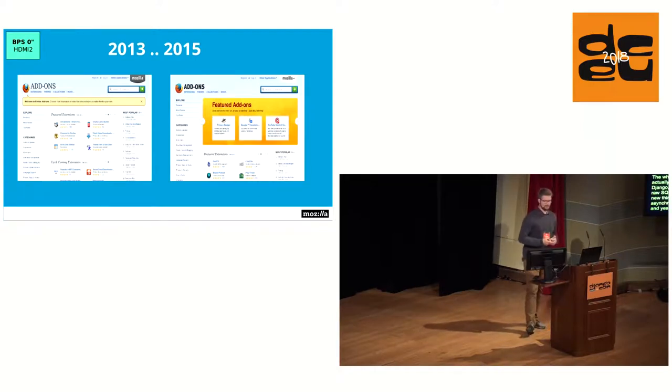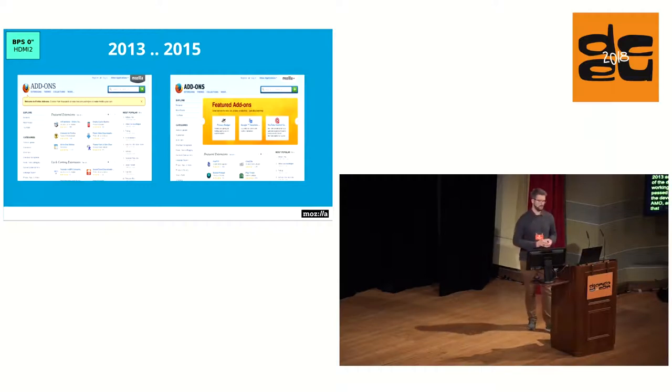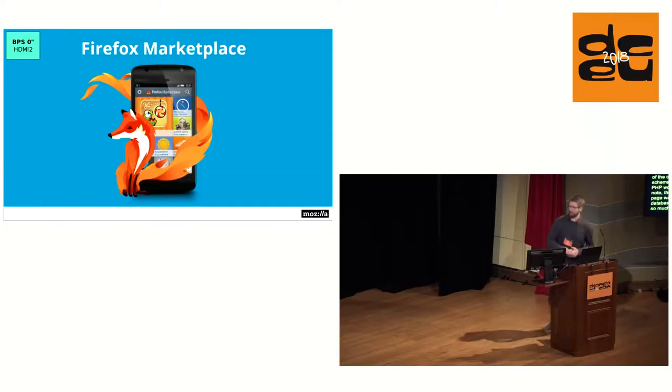One problem between 2013 and 2015 was that most development resources weren't working on AMO — development essentially got paused. The site was left in a state where it was rewritten from scratch with a few workarounds, and many of the old database schema entries from the PHP era were still there. The new page was built around the existing database. This happened because Firefox Marketplace was launched, and many AMO resources were working on that instead.